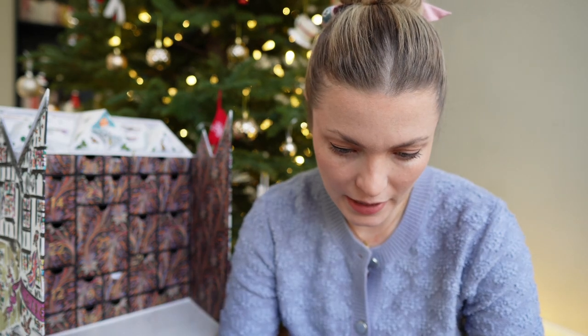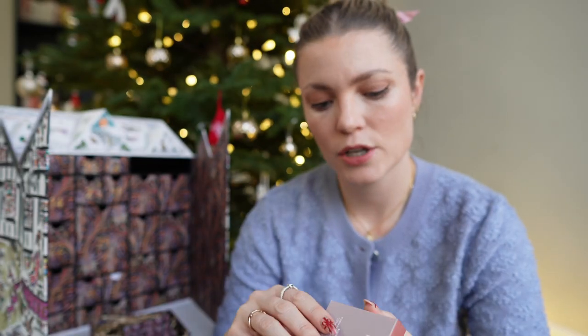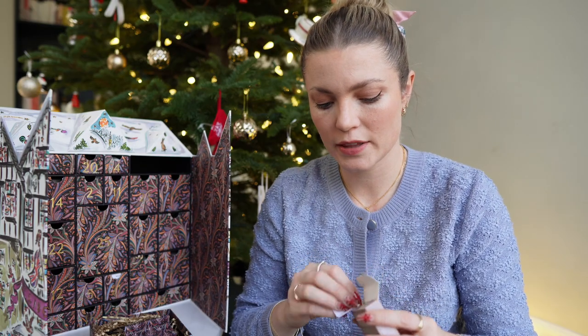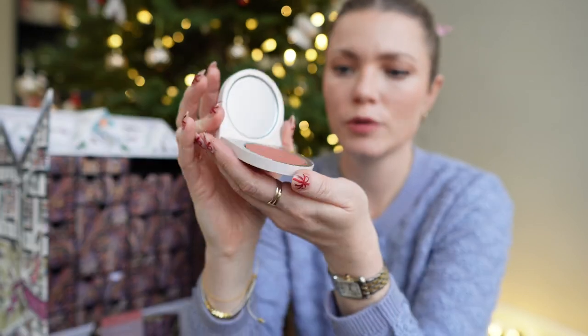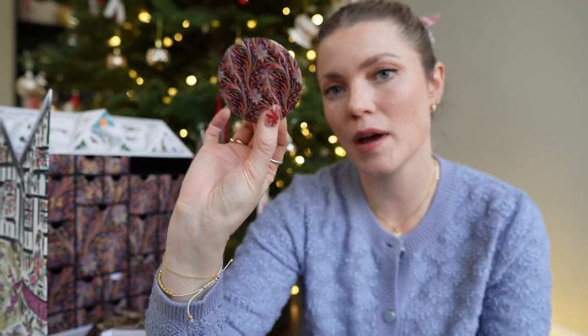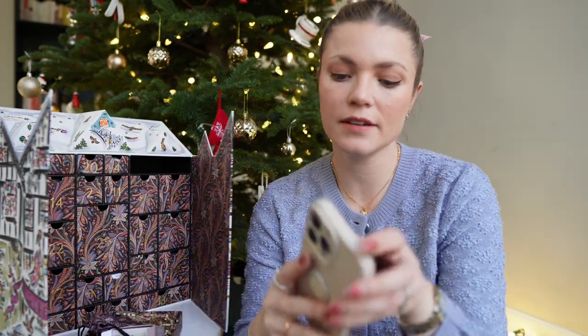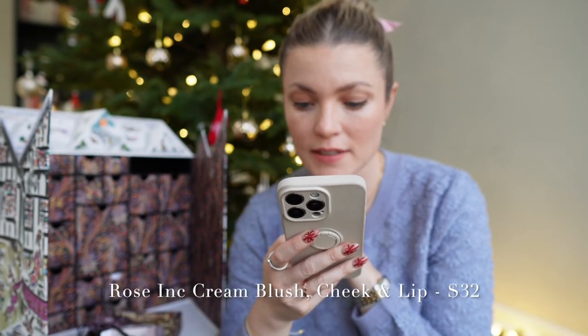Number nine was my favorite out of all the days — I got two little gifts. First, the Rose Ink cheek and lip cream in the color Day Lily, a beautiful dusty pink, packaged in the Liberty London pattern. Along with that, a cute little mirror in the same pattern — perfect for traveling and my handbag. The Rose Ink cream blush is $32, so this was definitely my favorite day.